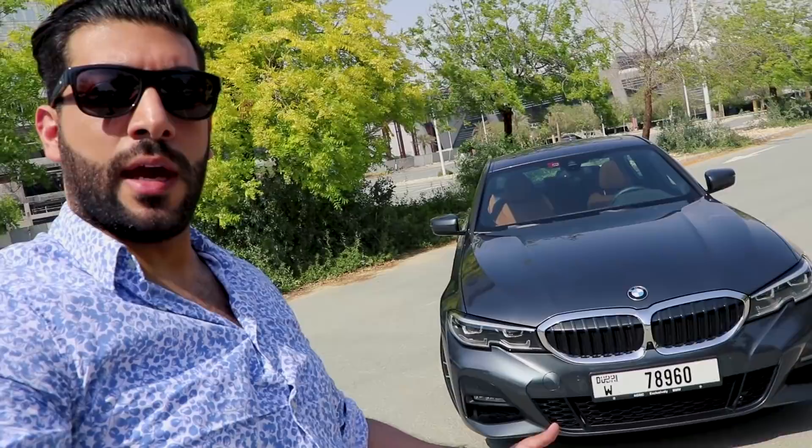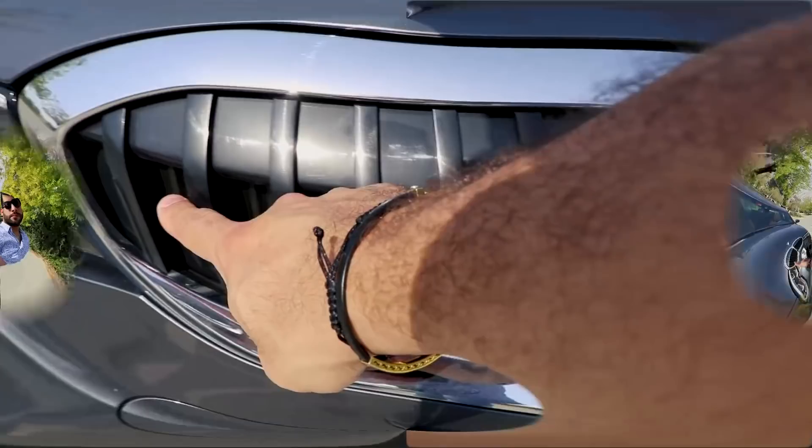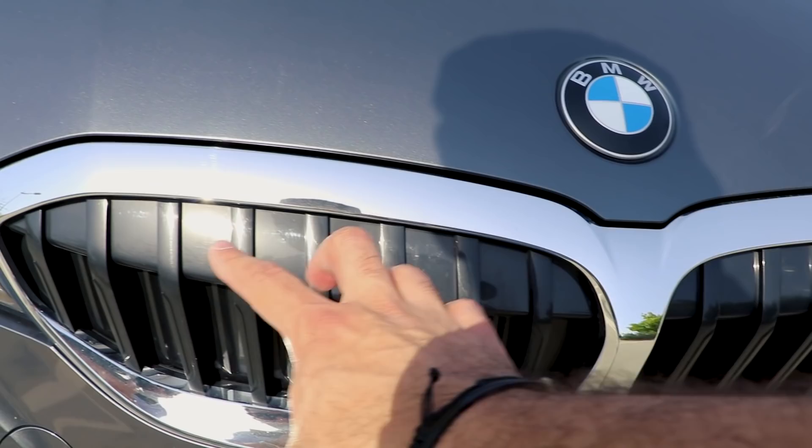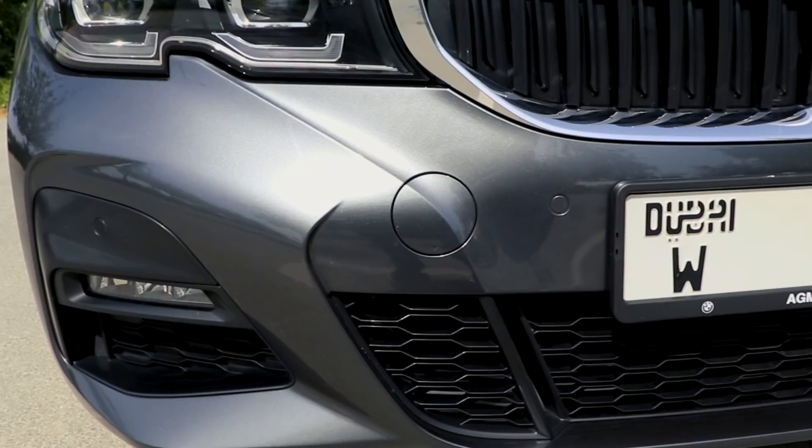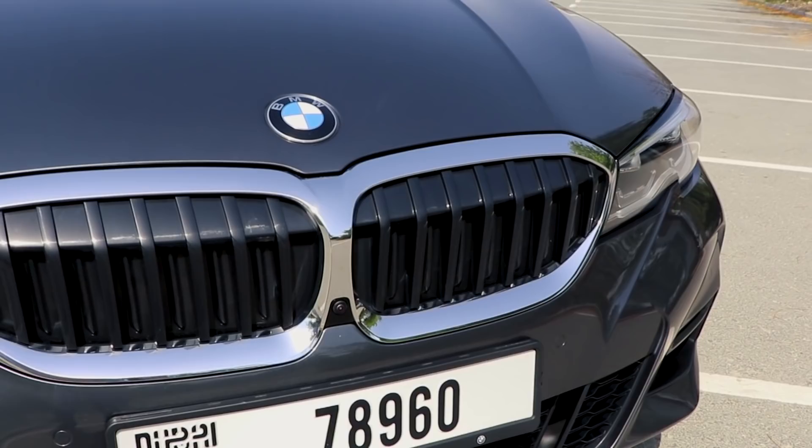Right now the grille is closed because the car has cooled down and doesn't need more cooling. If it needs more cooling, the flaps here will open. Basically all these flaps will go inside — they've implemented that across all the different cars now. The lights are very aggressive LEDs, and the front bumper is very good for the 30i, very sporty.